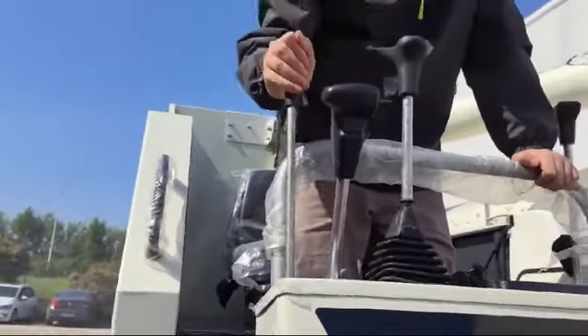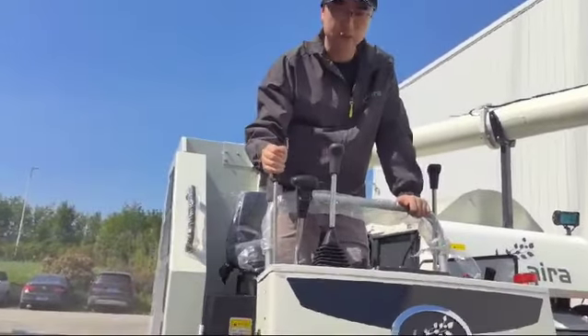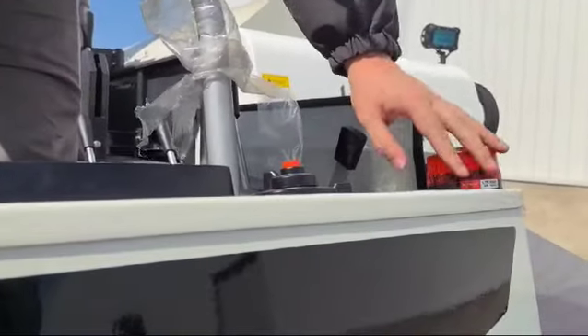The rear bar is now controlled by manual. And the grain tank alarm here is much bigger and easier to see.